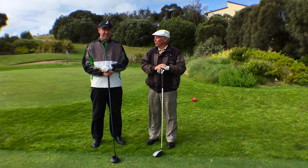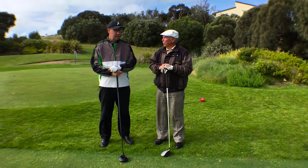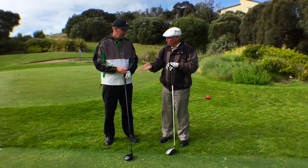Well here I am, we're on the 10th tee and I'm with Jason Glantz. He's Golf Operations Manager and Head Professional here at Eagle Ridge and it's great to be here with you, Jase.